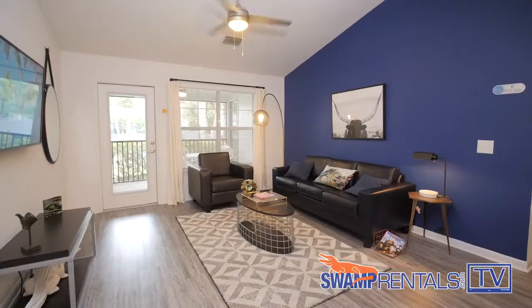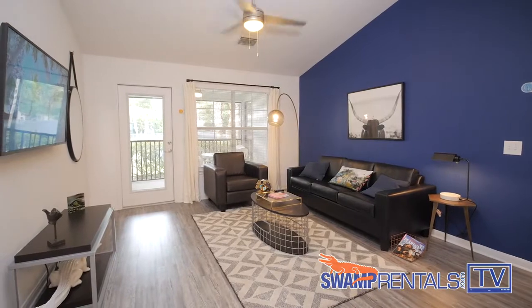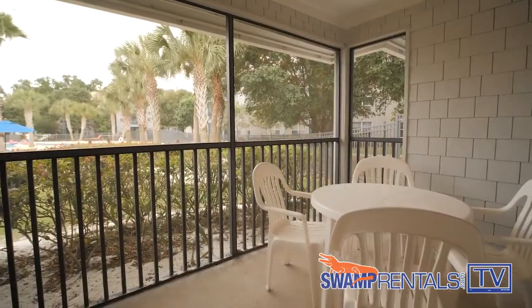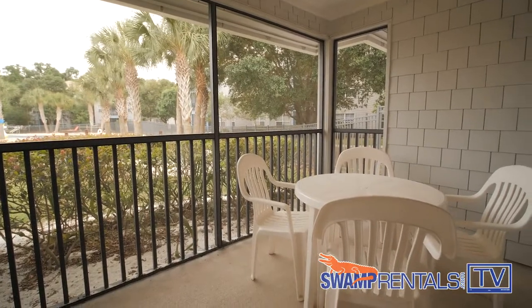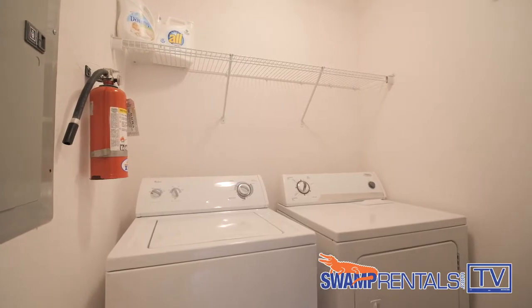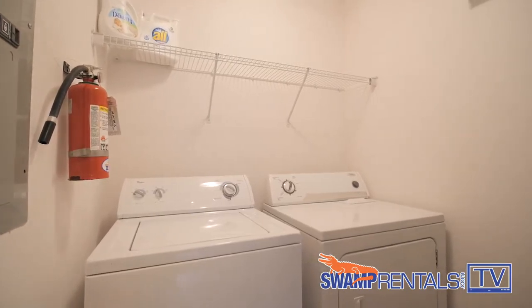Here at Cabana Beach Apartments we have two-bedroom and four-bedroom floor plans in different styles to match your budget. Right now we're in our four-bedroom, four-bathroom premium floor plan. All the common areas come fully furnished, including a flat-screen TV. The open concept layout extends to a screened-in balcony that's a perfect spot to unwind. Our floor plans also feature a laundry room with a full-size washer and dryer conveniently located in the apartment.